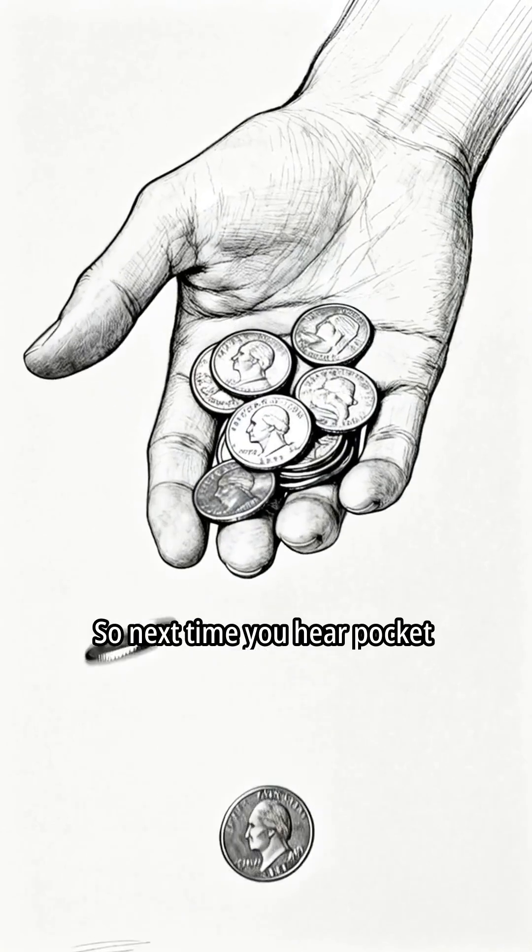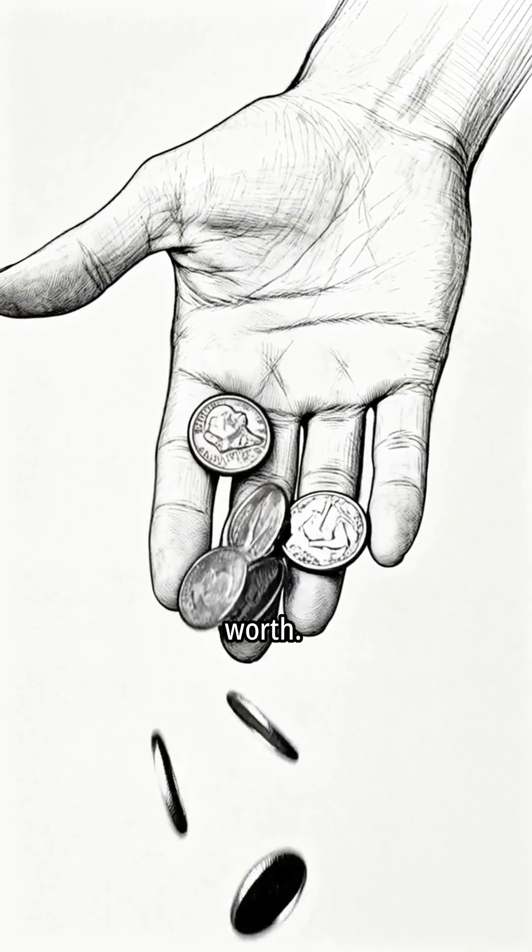So next time you hear pocket change jingling, remember — some of it costs more than it's worth.